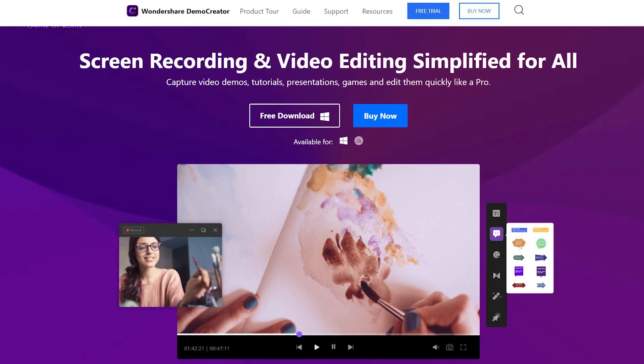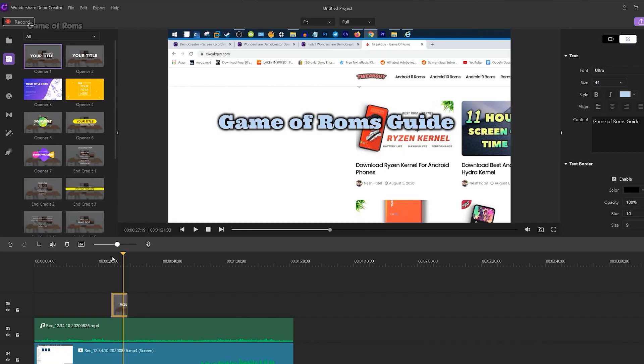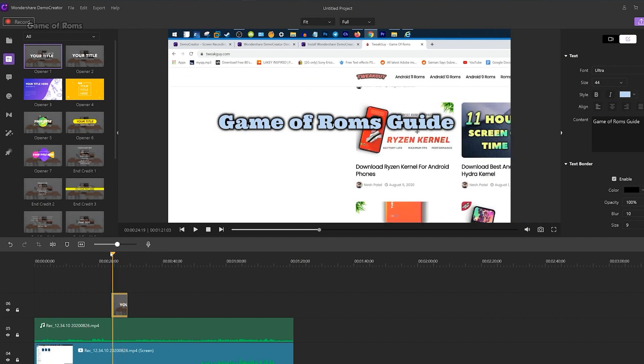This video is sponsored by Wondershare DemoCreator — an amazing screen recording and editing software. To download this software, check the link below.